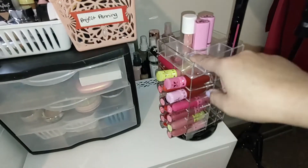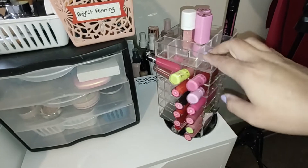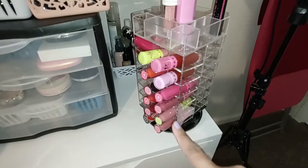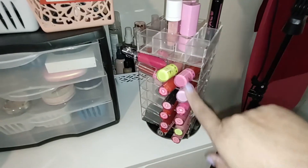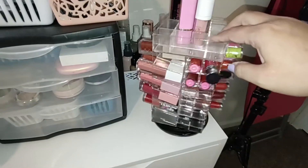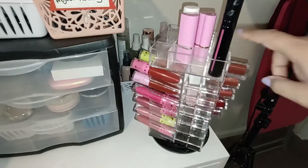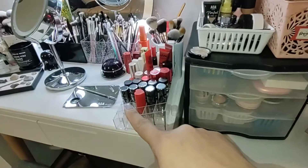None of these will fit in the little holes, so I'm just going to keep them on top. I do have all of my Jeffree Star liquid lipsticks — at least the ones that I kept, because I really do like these shades and I have not been able to dupe them yet. That's why they're still here. Once I use them all up though, I won't be repurchasing them.